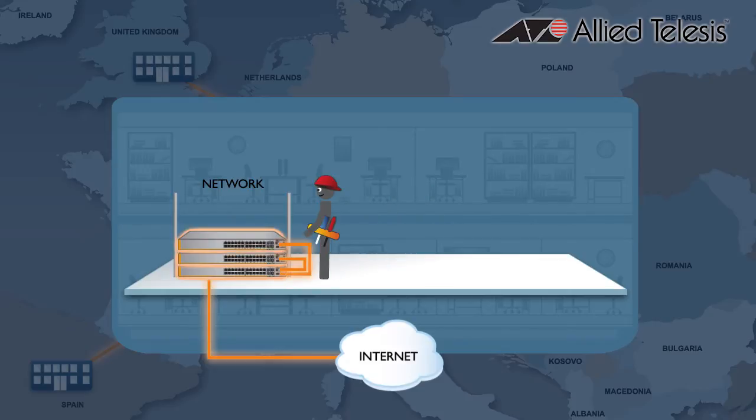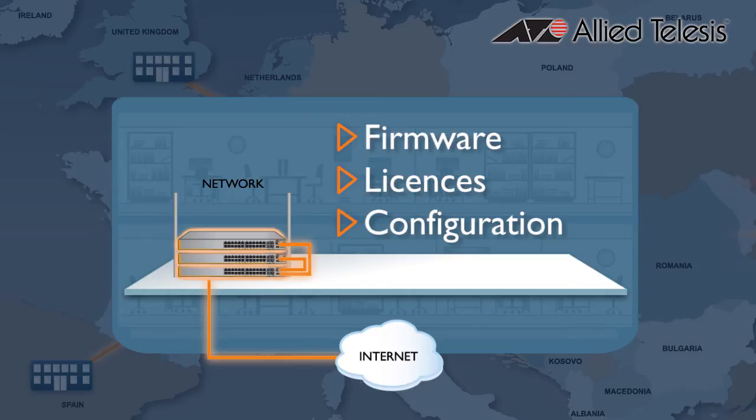Each switch just needs to be cabled in, and it's provided the right firmware, licenses, and configuration by the controller. Truly plug-and-play network installation.